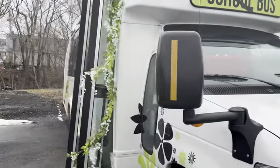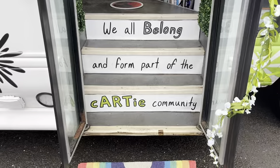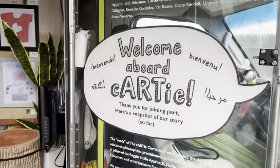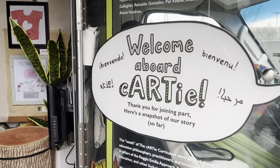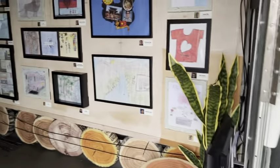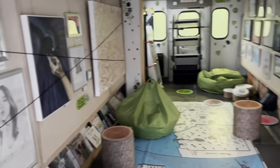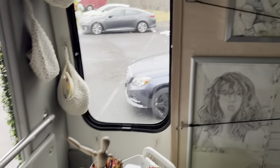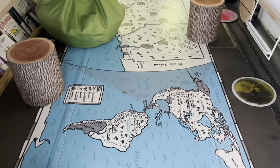Here we go! Welcome aboard Cardi. Thanks for joining PART. This is an art museum bus designed just for you. Like the artists you are, sometimes we come aboard and we want to grab some art materials. Sometimes we want to just grab a seat, grab a book. Maybe, just maybe, play a little.